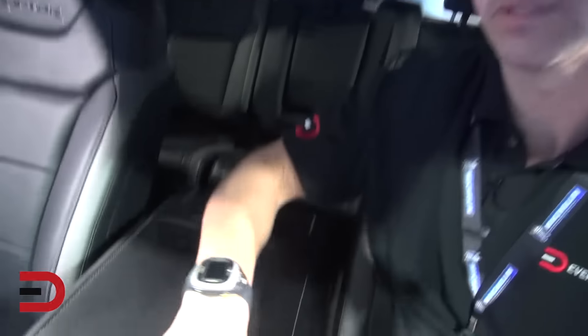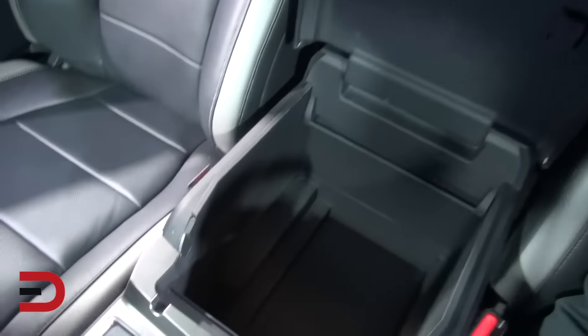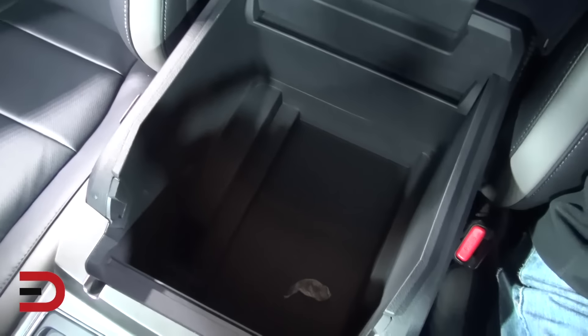We've got controls up here which will open up not only the sunroof here, but also that glass to the trunk bed. So that's all up there. Looks good.